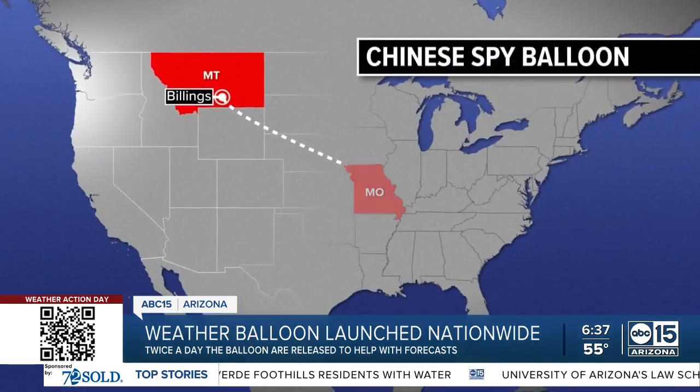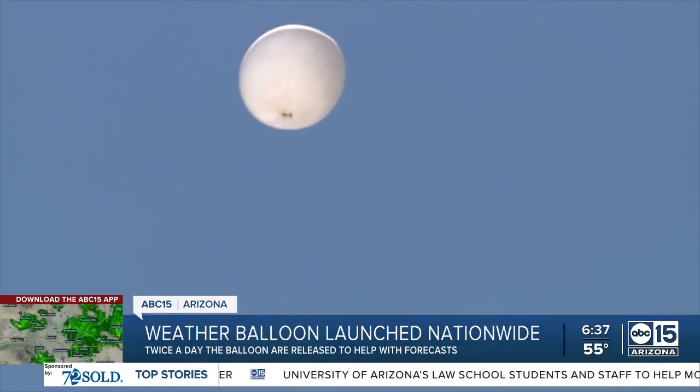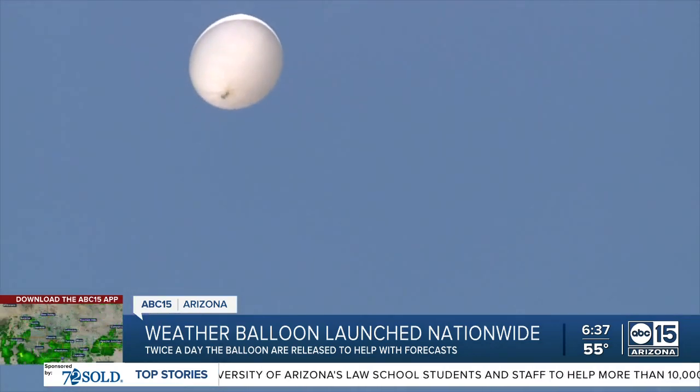Another difference is flight time. While the Chinese balloon floated overhead for at least several days, weather balloon flights only last for a couple of hours before eventually popping.